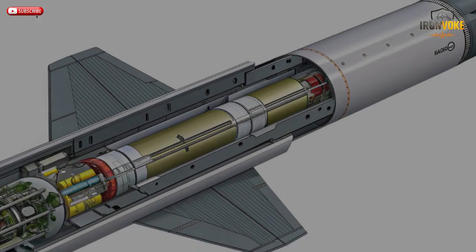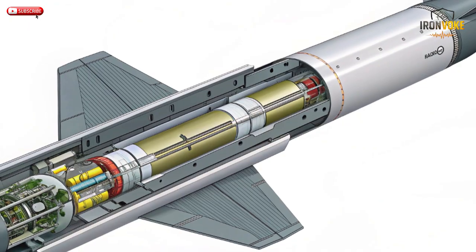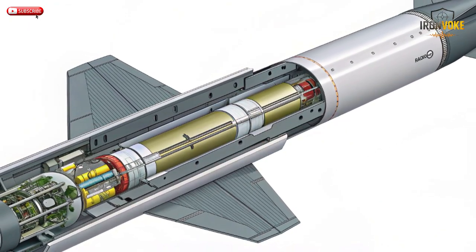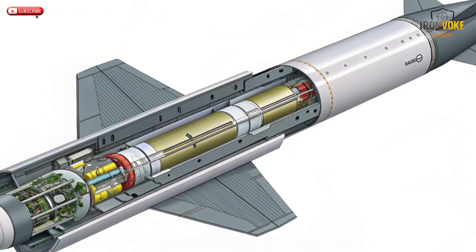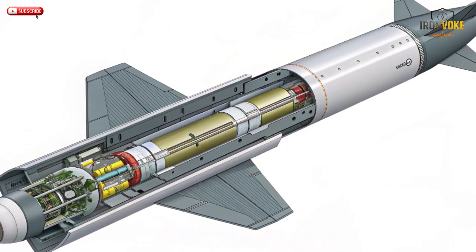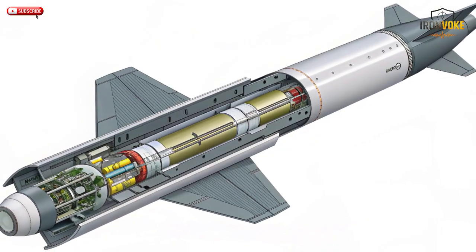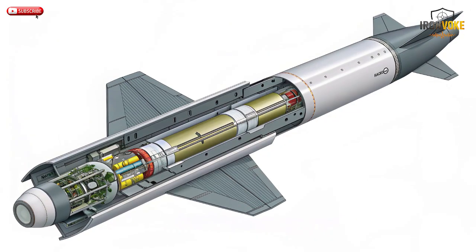Against defenses that jam or spoof GPS, its inertial system keeps it accurate. In short, Rampage bridges the gap between traditional guided bombs and expensive long-range missiles. It's the perfect solution for rapid, precise strikes when time and efficiency matter most. This balance of affordability, speed, and reliability makes it not only a tactical weapon but a strategic asset. Few missiles in its class can match the Rampage's blend of simplicity and lethal performance.